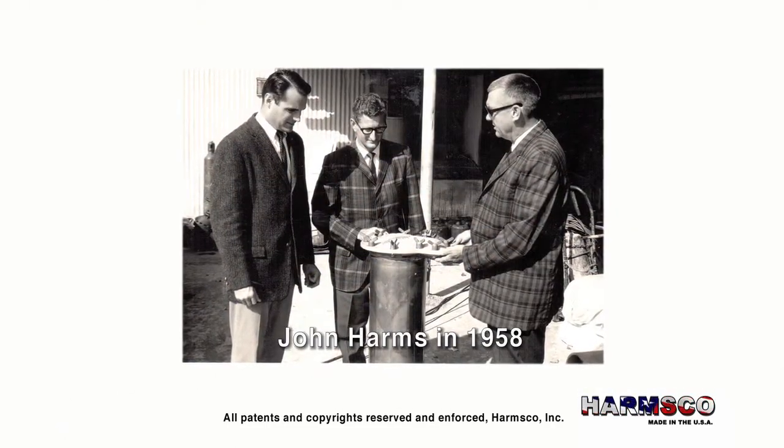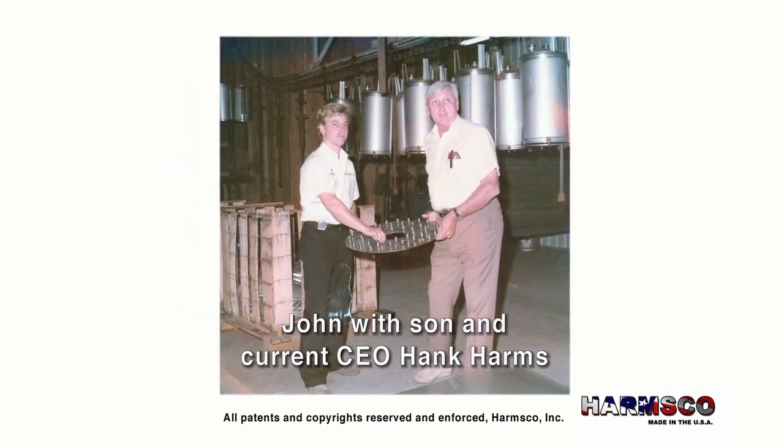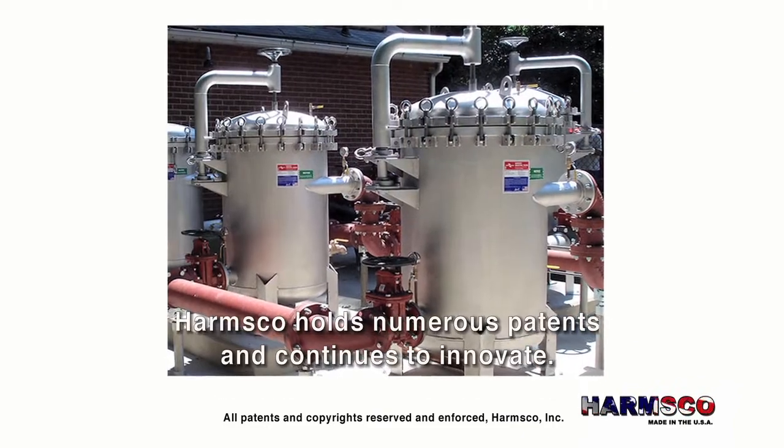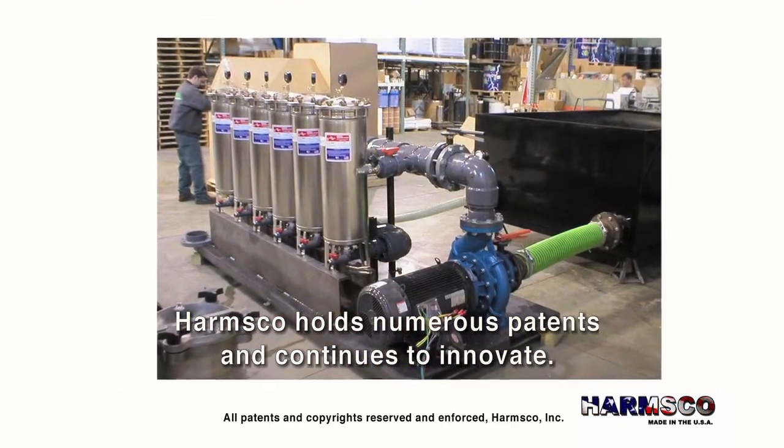Founded by inventor John Harms in 1958, for over 55 years Harmsco brand filtration products have been recognized and respected around the globe by leading experts for innovation and durability.